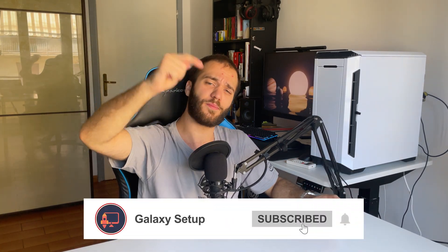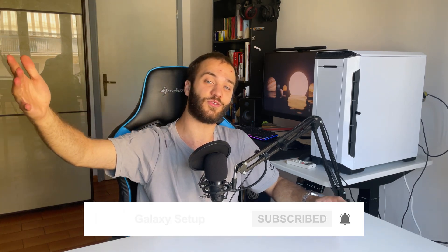Let me know down in the comments if you'd like a more in-depth video about motherboards, and thank you so much for sticking until the end of the video. Remember to leave a like, hit the subscribe button and the notification bell so that you won't miss any future videos like this one. I'll see you in the next one. Ciao!